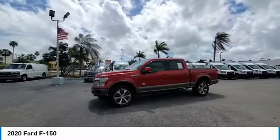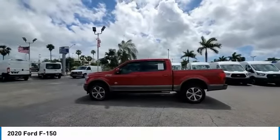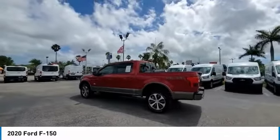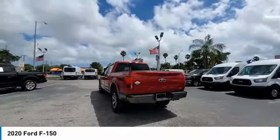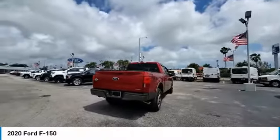This vehicle has less than 20,000 miles. Here are some of this vehicle's great options: backup camera, tow hitch, anti-lock braking system, stability control, LED headlights, power passenger seat, navigation system, steering wheel audio controls, leather-wrapped steering wheel, Bluetooth.